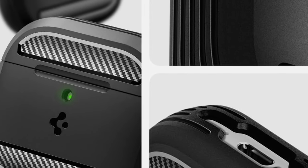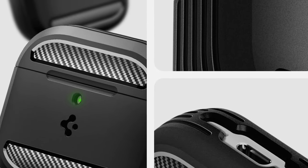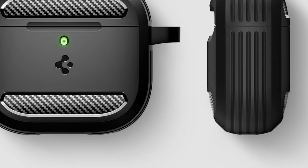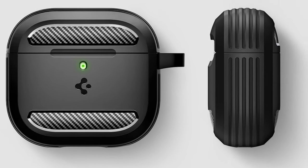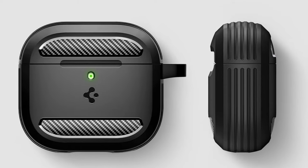What really stands out is the total functionality of this case. The precise cutouts allow easy access to the power level, pairing button, and wireless charging, so you can use your AirPods without any hassle.